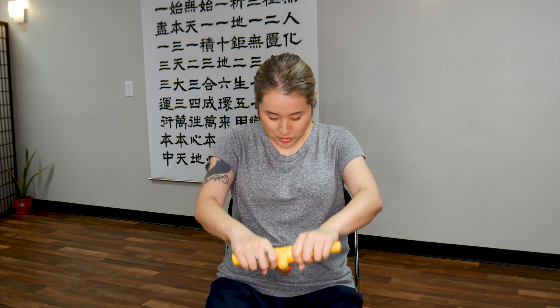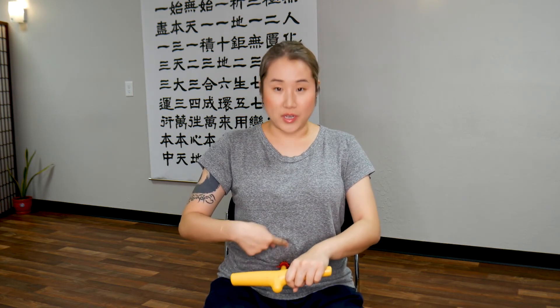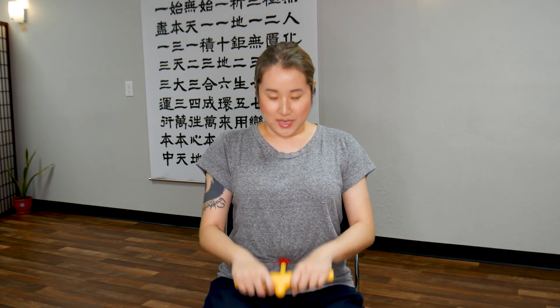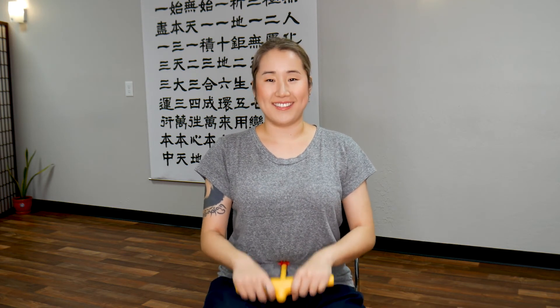Now we're going to go down to the belly button and do the same pumping movement. These two points are very important acupressure points to help boost your immune system and raise your core temperature. We'll pump here for one minute. Close your eyes, feel the movement in your body, relax your shoulders. Breathe naturally and gently.